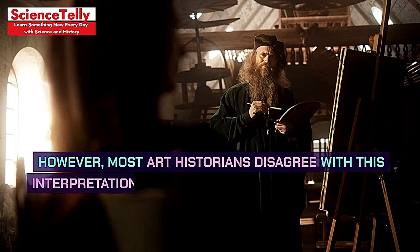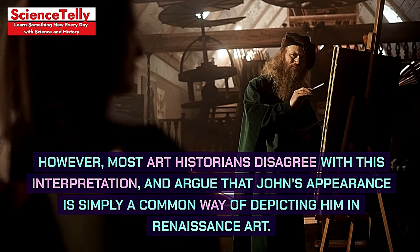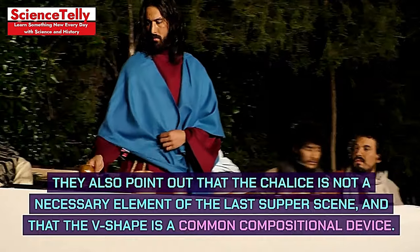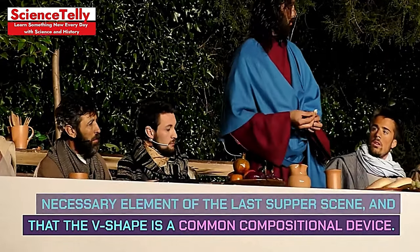However, most art historians disagree with this interpretation, and argue that John's appearance is simply a common way of depicting him in Renaissance art. They also point out that the chalice is not a necessary element of the Last Supper scene, and that the V-shape is a common compositional device.